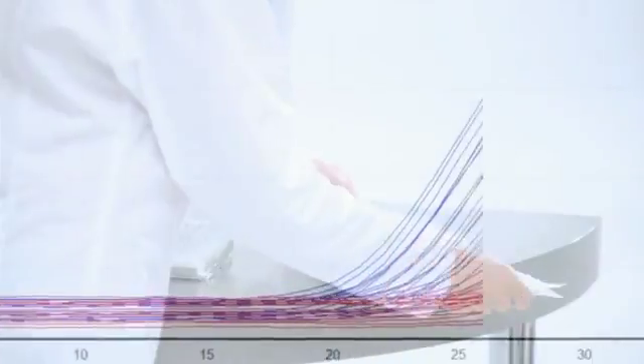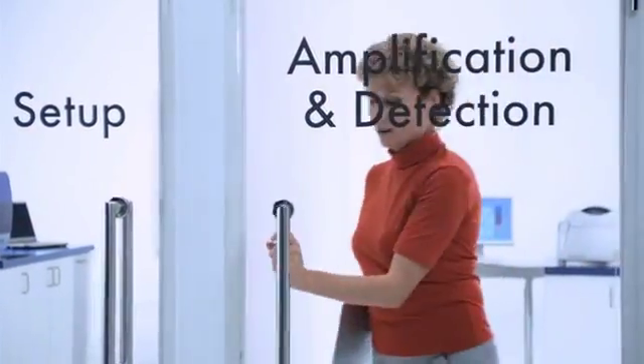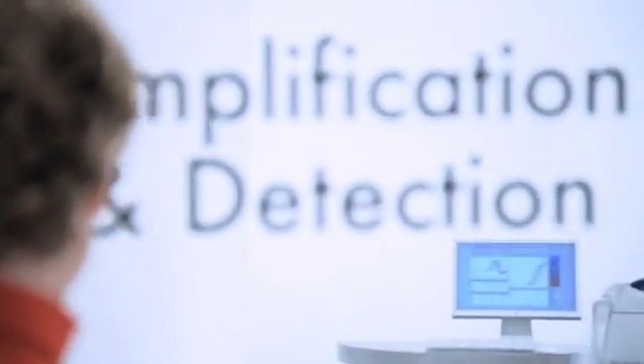The RotorGene Q improves experimental data and increases the reliability of your results. Enhance and streamline your research with the most precise and versatile system for real-time PCR currently available. Kiagen's complete real-time PCR system includes everything you need for your workflow, from sample to result.